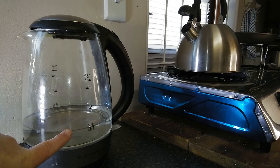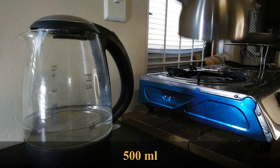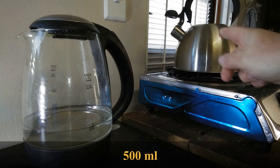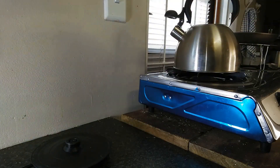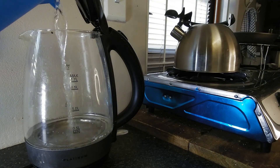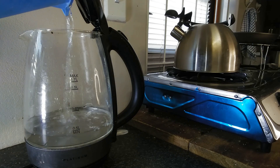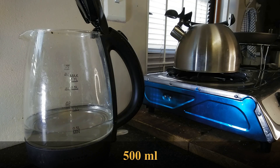So in this electric kettle there's 500 milliliters of water. I'm gonna take this water and throw it into the gas kettle, which is empty. After I fill that one, I'm gonna fill this one again with 500 milliliters of water, and then we're gonna switch on both of these. There we have it — now both of them have got 500 milliliters of water.